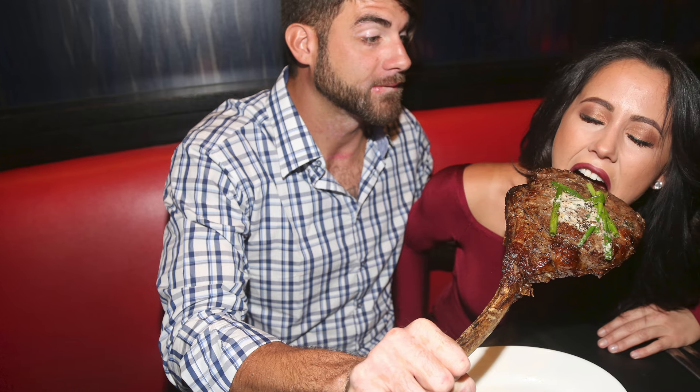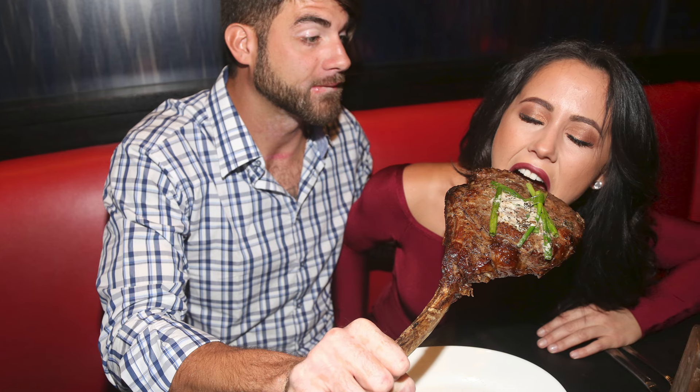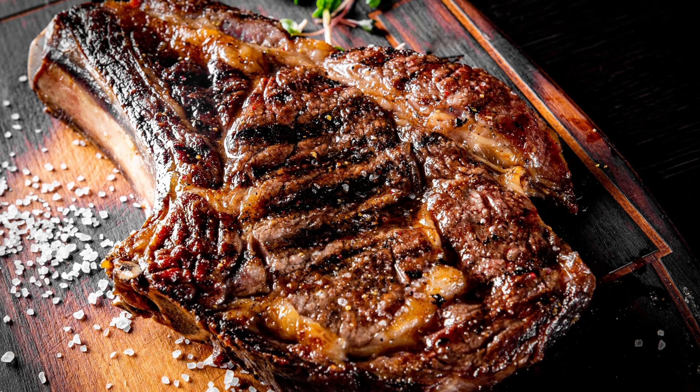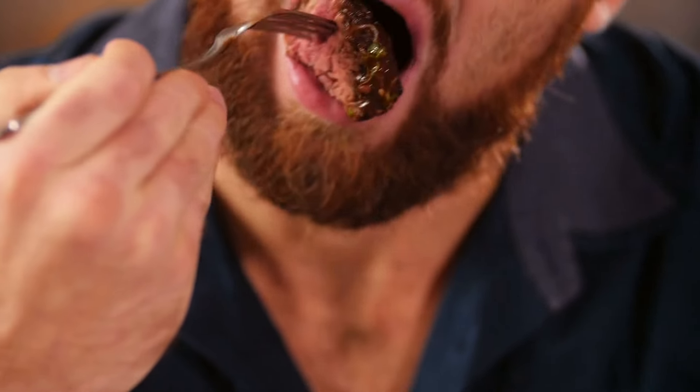Ribeye is known for its beautiful marbling and high fat content, which delivers juicy and tender steaks. It has a length of fat running through the steak, contributing to its rich umami flavor. While ribeye steaks can be purchased bone-in like T-bones, they are more commonly found boneless, making both cooking and eating the steak a bit easier.